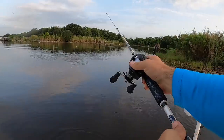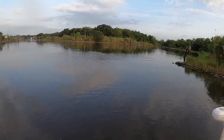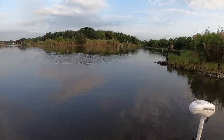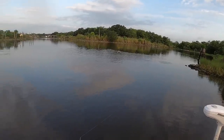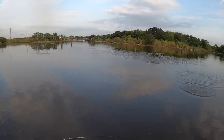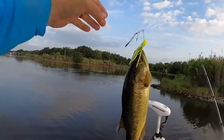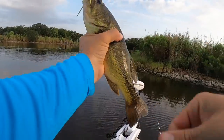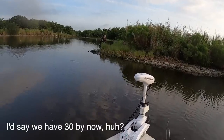Throw my H&H spinner — see if they hit that. There he is! That's not a bad fish. On the H&H Original Spinner Lure. They call it a spinner lure, not a spinner bait — double hook. You're number 21. I'd say we've had 30 bites by now — maybe even 40 counting throwbacks.